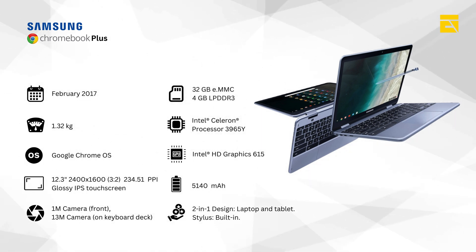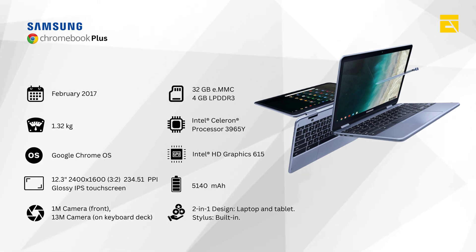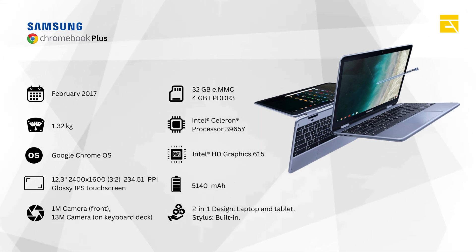Stylus support — the Samsung Chromebook Pro and Plus were the first Chromebooks to include a stylus, enhancing productivity and creativity on the go. Android app compatibility — 2017 was also the year Google integrated Android app support into Chrome OS, drastically expanding the Chromebook's functionality with access to millions of apps.